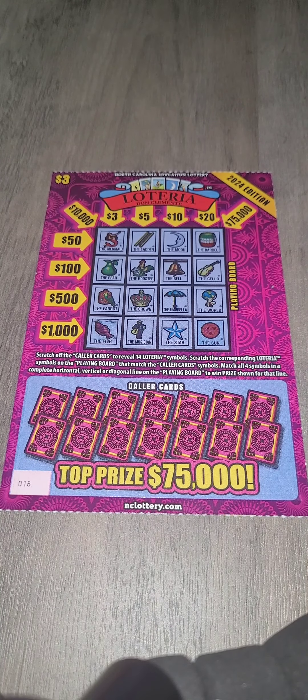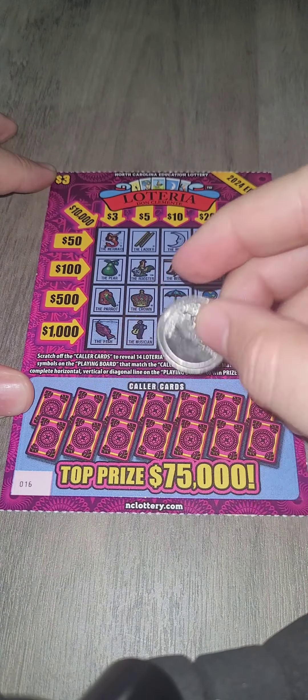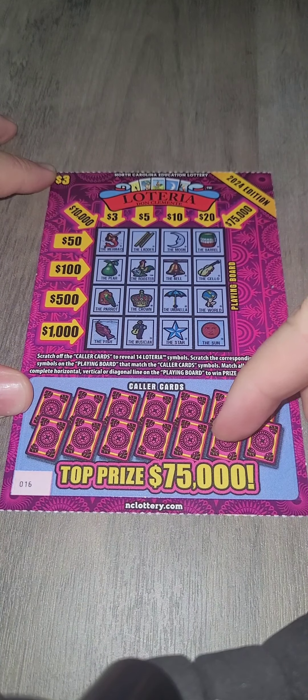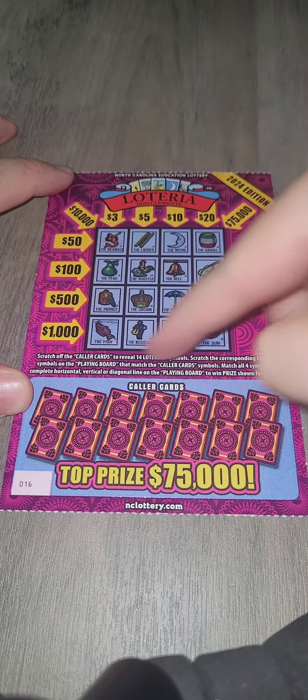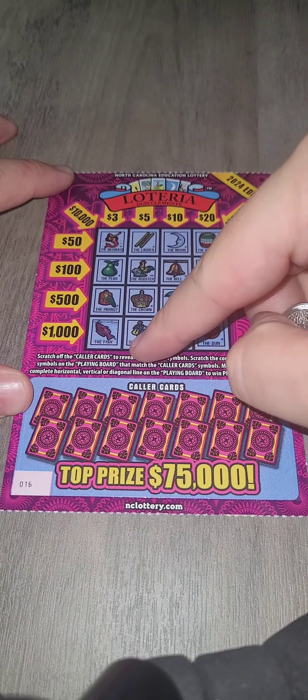Welcome ladies and gentlemen to day 39 of our lotto journey. Today we're going to be playing the Lotteria. With the Lotteria you have these color cards down here — you scratch them off and hope that those color cards match your bingo card at the front, the playing board.